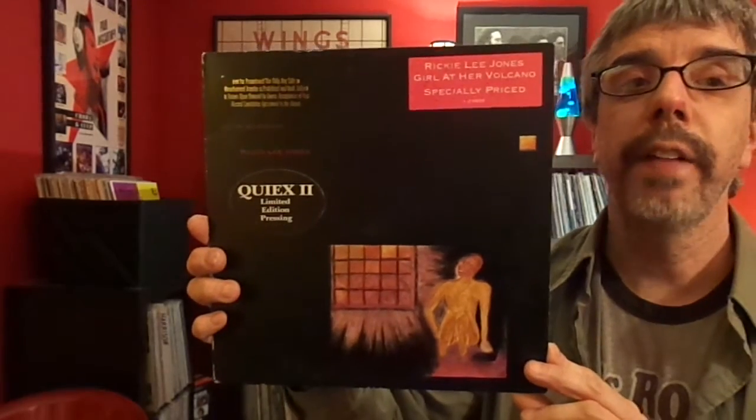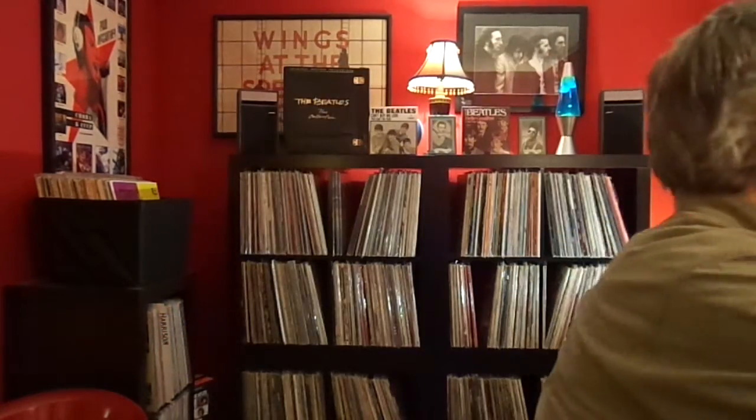Rickie Lee Jones, Girl at Her Volcano. I've had this forever. And the reason I own this is she does an awesome live version of Walk Away Renee. Squeeze, Heartbreaking World — Tempted and By Your Side live on the B-side. Pretty cool thing.